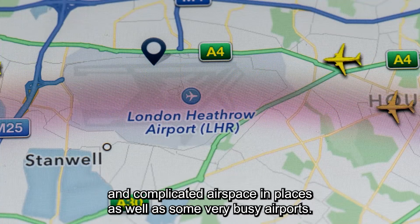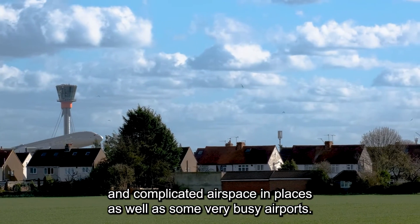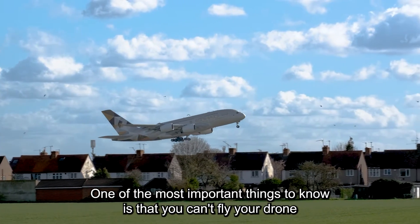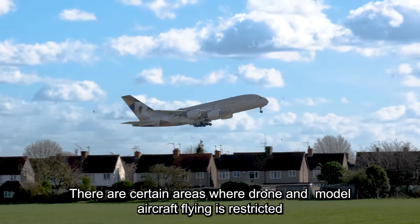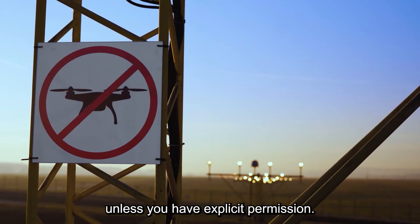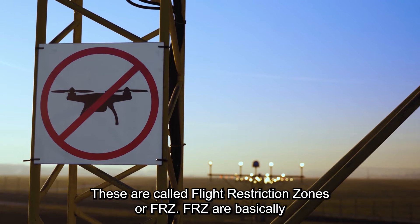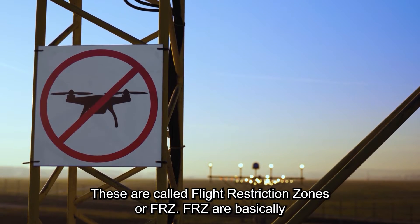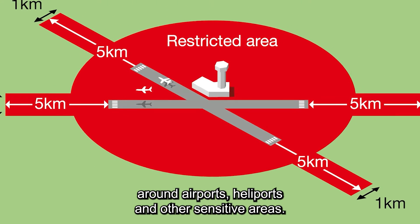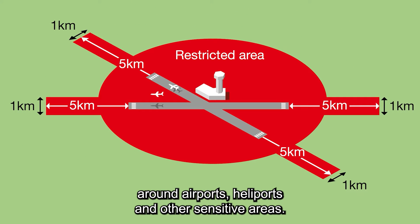We've got some crowded and complicated airspace in places, as well as some very busy airports. One of the most important things to know is that you can't fly your drone just anywhere. There are certain areas where drone and model aircraft flying is restricted unless you have explicit permission. These are called flight restriction zones, or FRZs. FRZs are basically no-fly zones for drones, and they're typically found around airports, heliports and other sensitive areas.